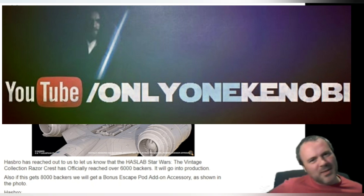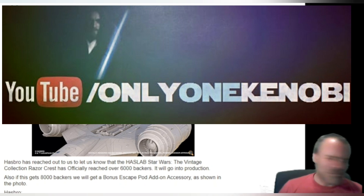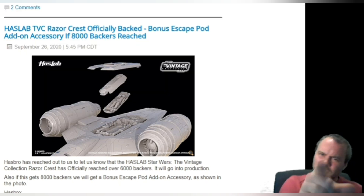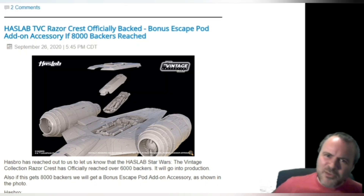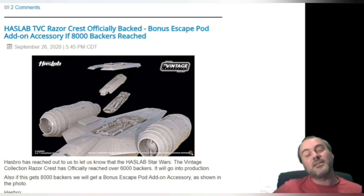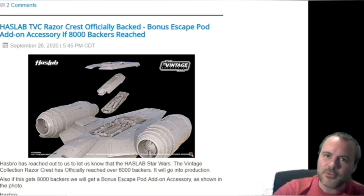Anyway, let me know your thoughts below. I don't usually get this irate, but sometimes it's a love-hate thing with Hasbro — I love certain stuff and sometimes I think, what are you doing? Who is making these decisions? I want to know your thought process. Thank you for watching. This has been Only One Kenobi — Only One, out.